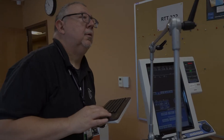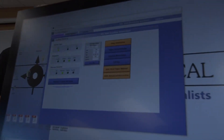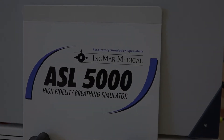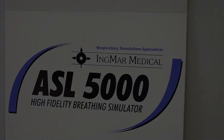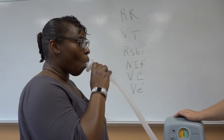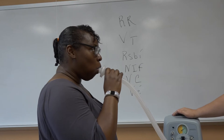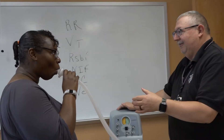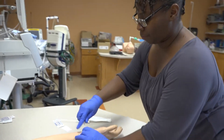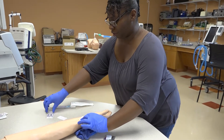Graduates of the Respiratory Therapy Program are eligible to take the examination to earn both the National Credential of Certified Respiratory Therapist (CRT) and the State Required Credential of Respiratory Care Practitioner (RCP). Upon successful completion of the CRT exam, the student will then be eligible to take two examinations necessary to earn the National Credential of Registered Respiratory Therapist (RRT). 100% of the graduates successfully complete these examinations.